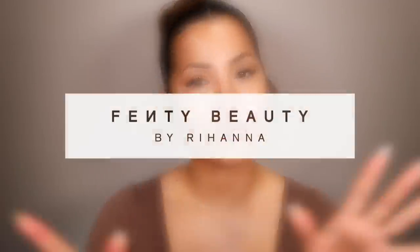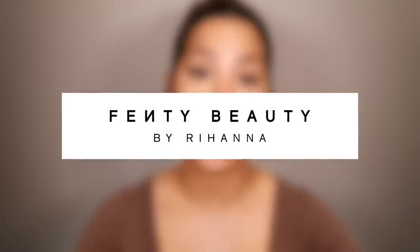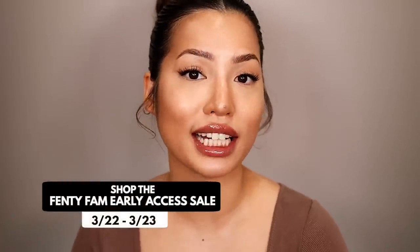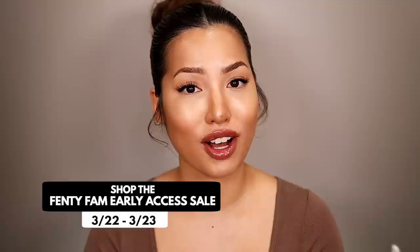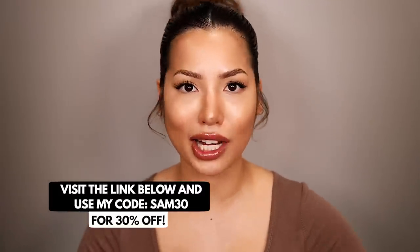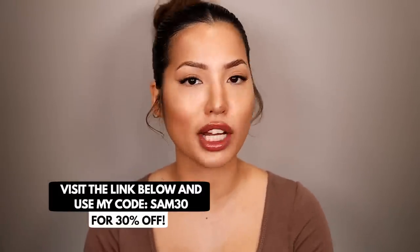We're doing a full face of Fenty Beauty, and shout out to Fenty for partnering with us on today's video. They are having their Fenty sale this week — the Fenty Fam early access sale will be from the 22nd to the 23rd where you can get 30% off using my code SAM30 and my link down below, which gives you the higher discount early access a few days before everyone else.